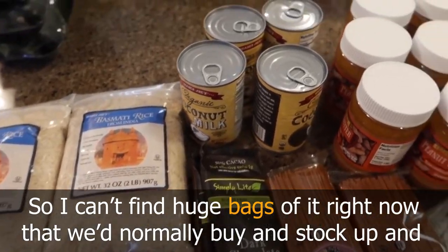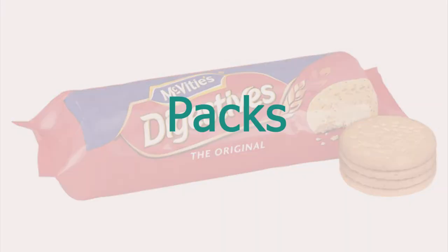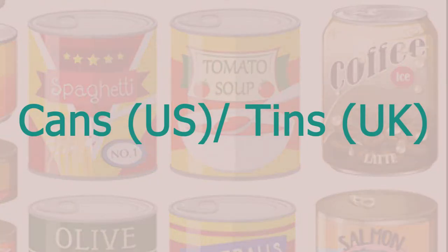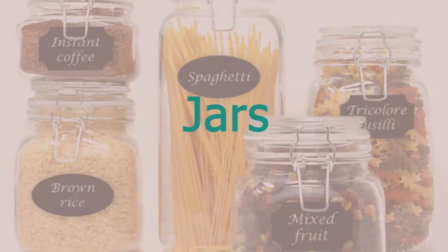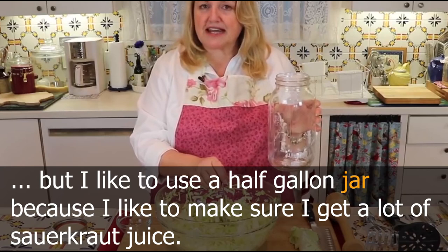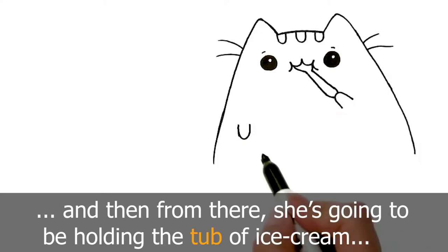Bags — for example buying a bag of onions that lasts about a month. Boxes — like two boxes of yogurts. Packs — for example an eight-pouch breakfast pack. Cans — mainly used in American English; tins — British English, such as a tin of tuna. Jars — used for fermented foods, like a half-gallon jar for sauerkraut. Tubs — commonly associated with ice cream.